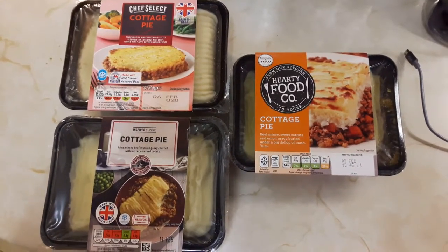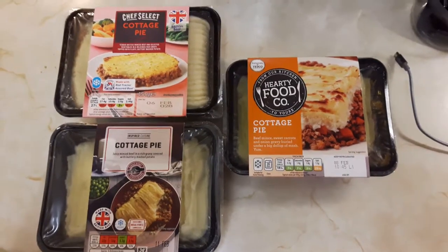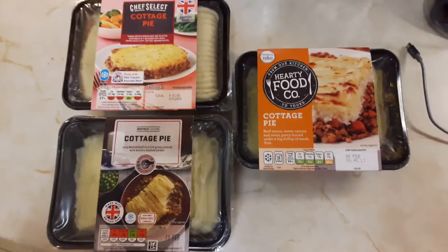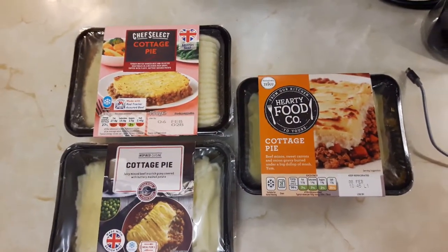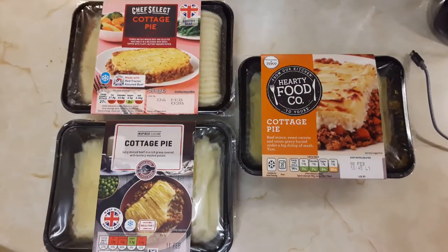Hello people, Richie here. Just a short video on this one. A tale of three pies, three cottage pies. Just want to highlight the difference in the amount of fat and sugars in three basically the same product from different manufacturers.